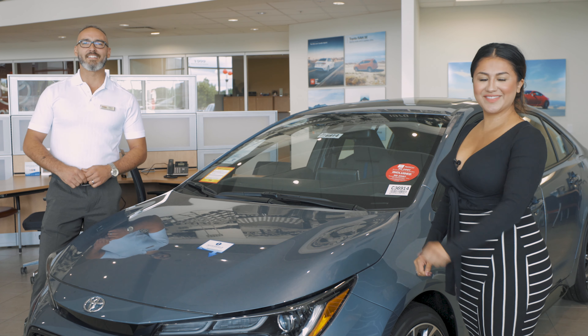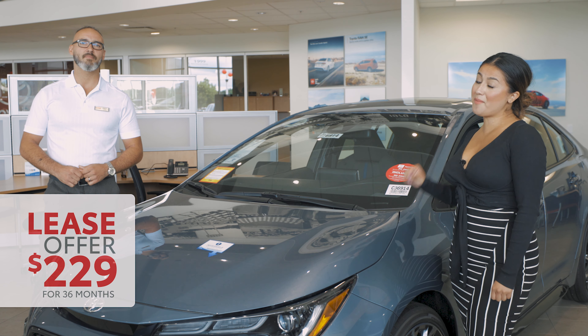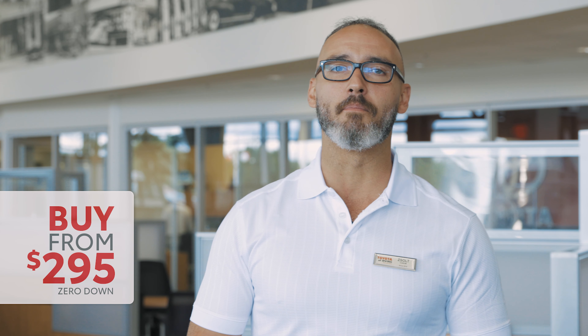What's better than the new feature and style? Affordable pricing. So let's talk about the savings. Right now, you can lease the 2020 Toyota Corolla for $229 a month for 36 months, or buy from $295 a month.